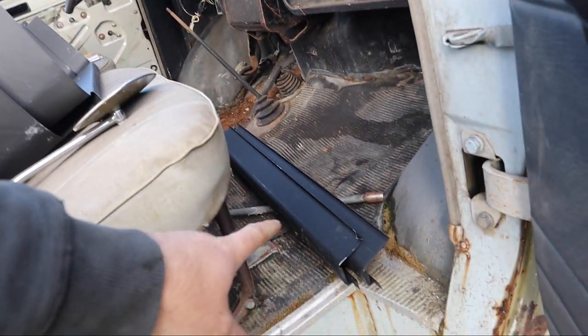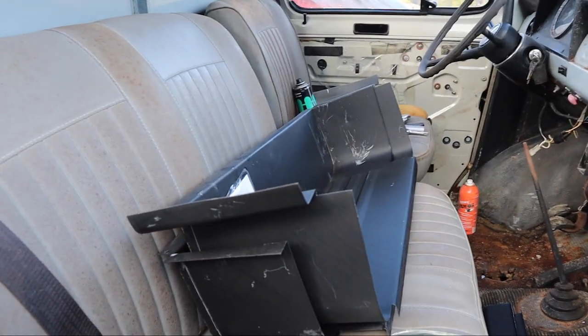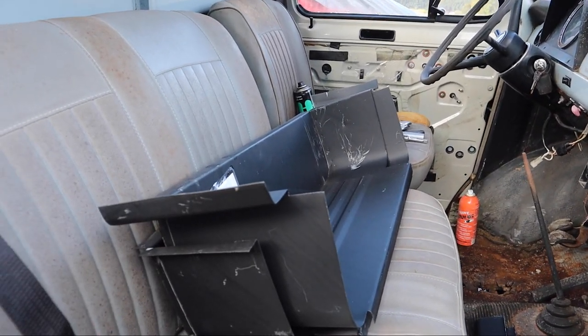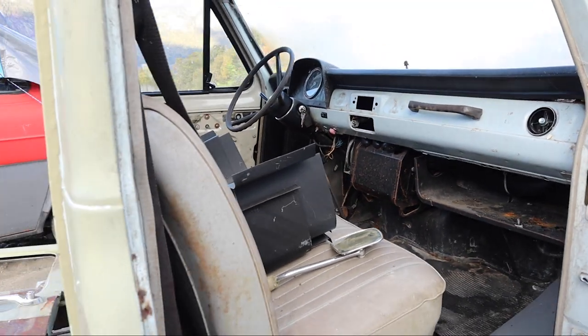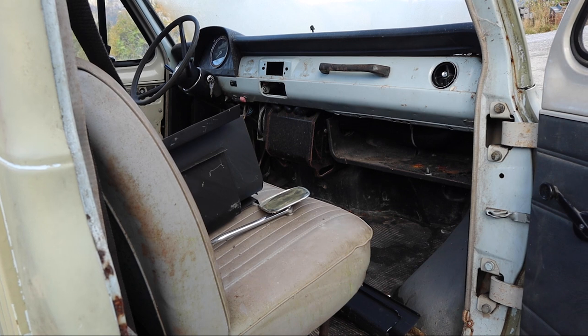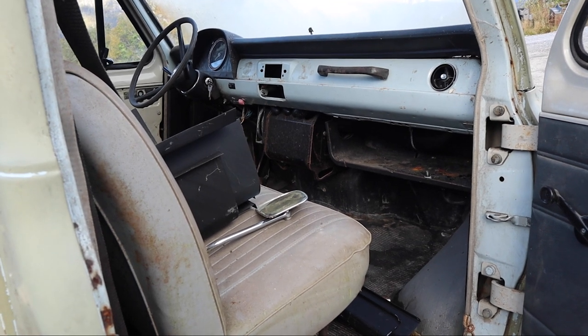I've already gotten the new sills and also the new steps, so I'm at a stage where I'm really just collecting parts right now.